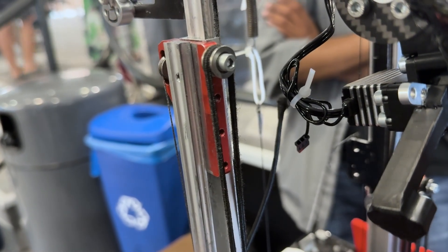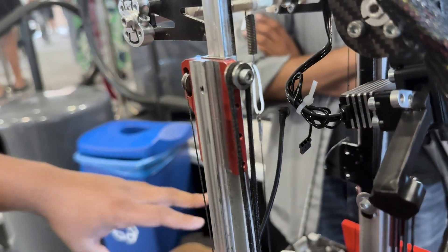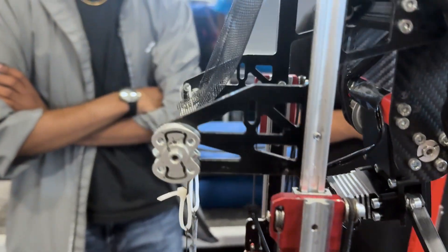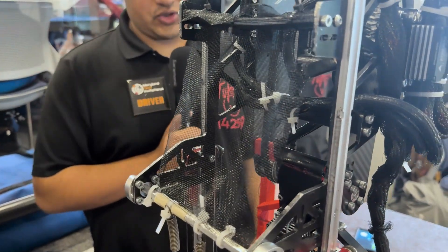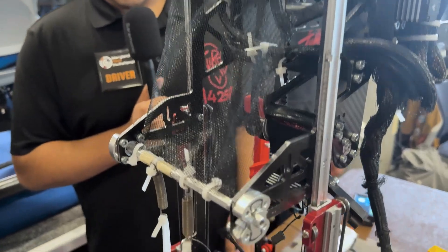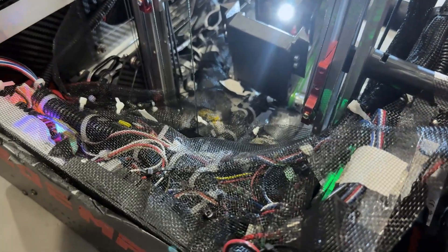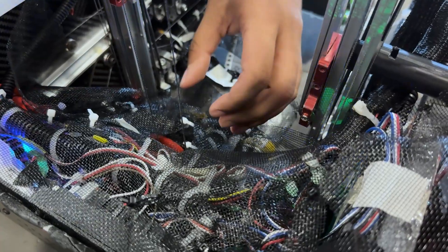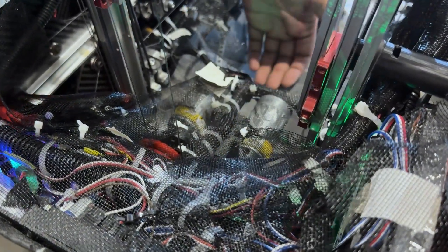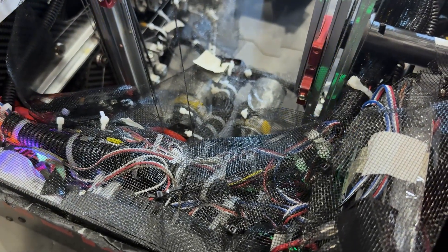Now talking about the net you guys have going on here — has that been a beginning-of-season addition or was there something specific that spurred it? At our league meet we actually did get a block stuck in our robot. We got it out luckily, but we knew we wouldn't be as fortunate throughout the season, so since then for all competitions we've added a net that guides blocks to the center of the robot — it's angled downward so a block would fall to the floor, and on the other side it guides inward so we don't get it stuck.